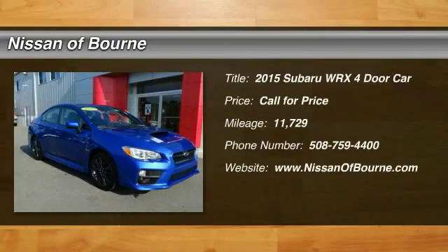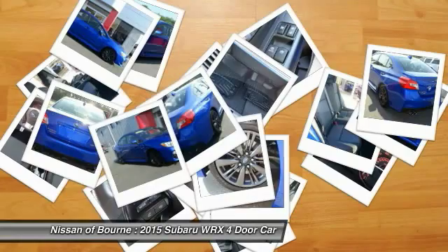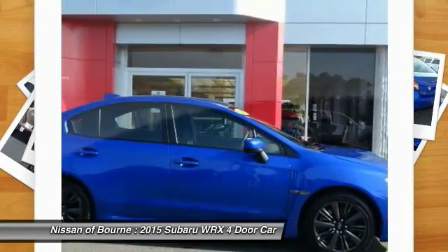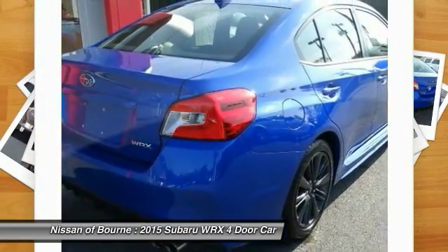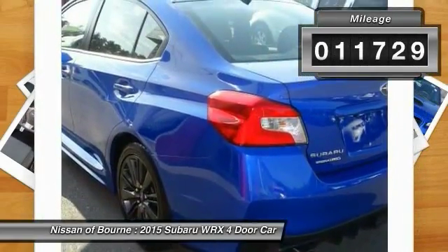The 2015 WRX. The Subaru WRX is built with performance in mind. Not only does it provide corner-hugging ability and power galore, but it also provides fantastic fuel efficiency. Plus, you get the dependability that we've come to expect from a Subaru. This vehicle has less than 15,000 miles.